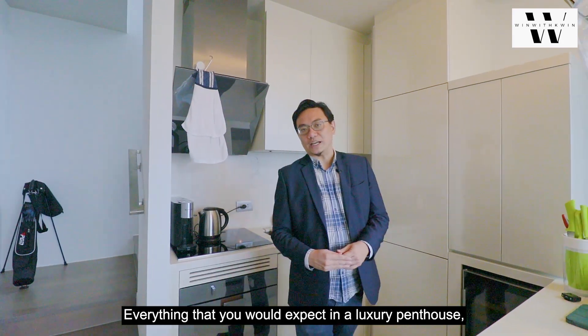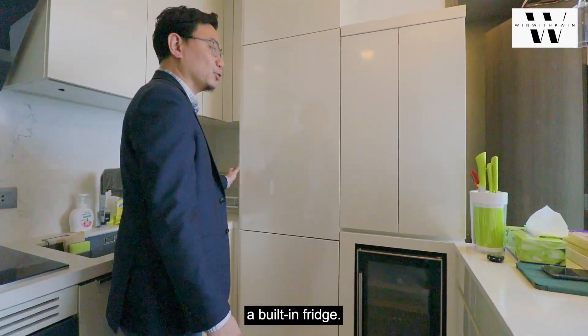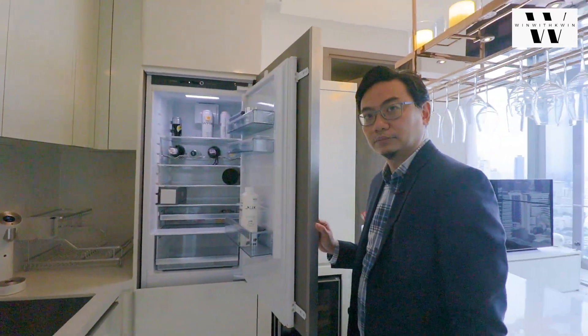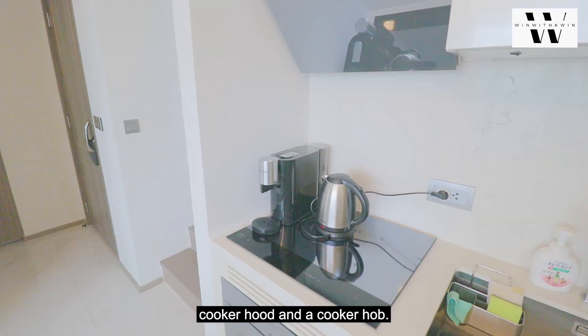Everything that you will expect in a luxury penthouse, you will find here — such as this wine chiller, a built-in fridge, and it also comes with this designer piece cooker hood and a cooker hob.